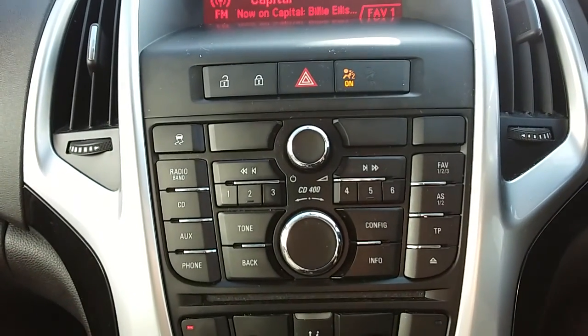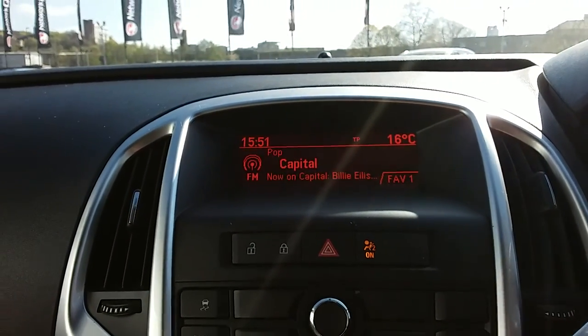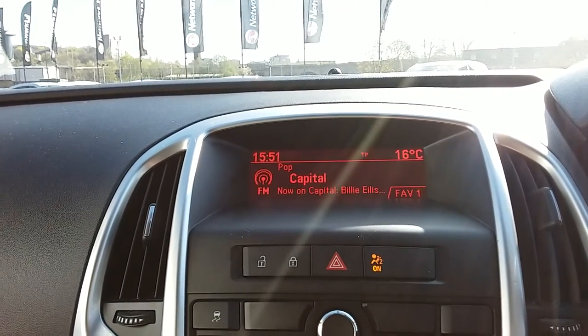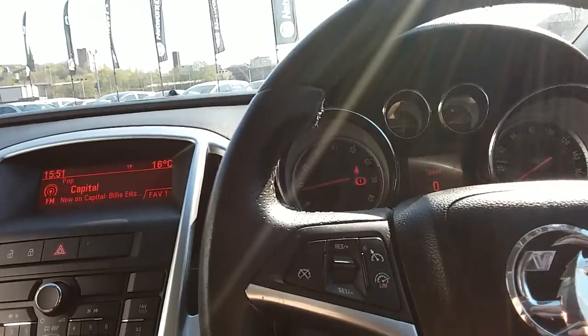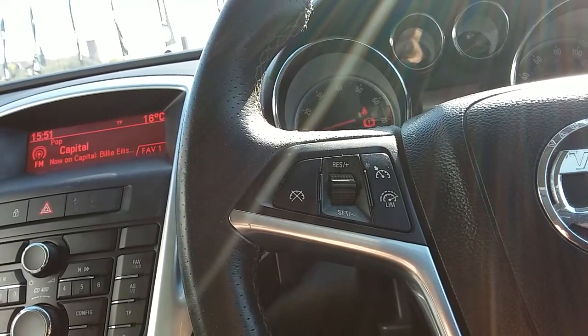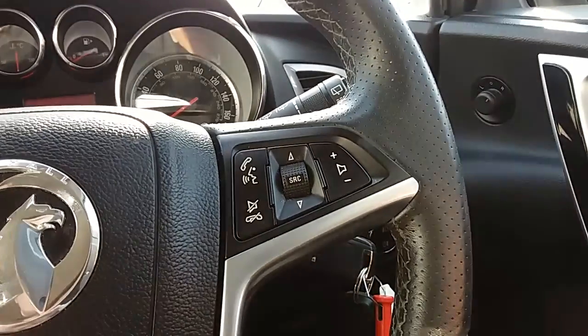Moving down to the main body of the controls for the centre display — the main display itself is just up here. You can see you have your FM as well as your AM radio stations, with plenty of stations to choose from and improved sound quality in this car. On the left hand side of the steering wheel you have your cruise control and your speed limiter, which will help take a little bit of the stress off for those long journeys. And on the right it has controls for the audio as well.